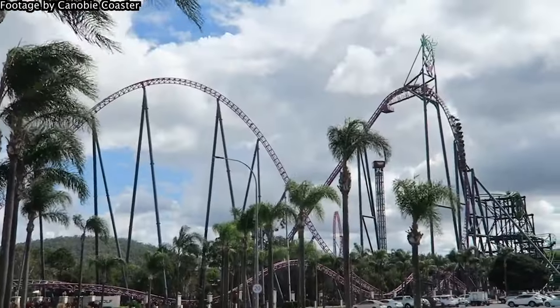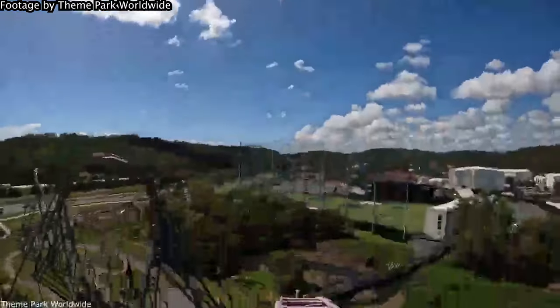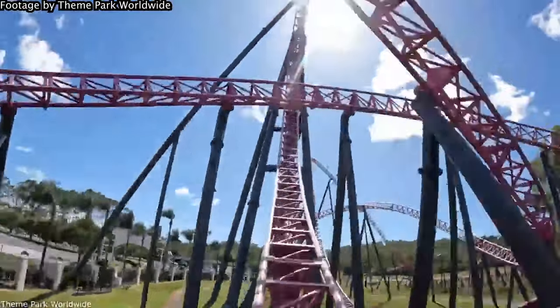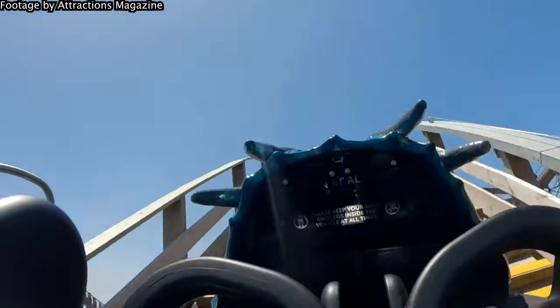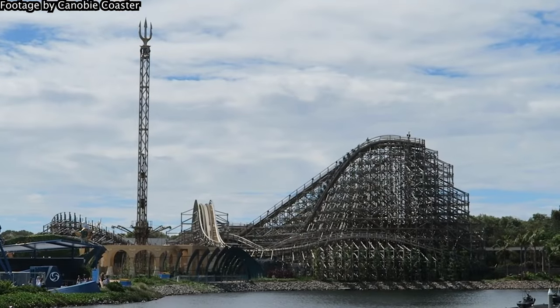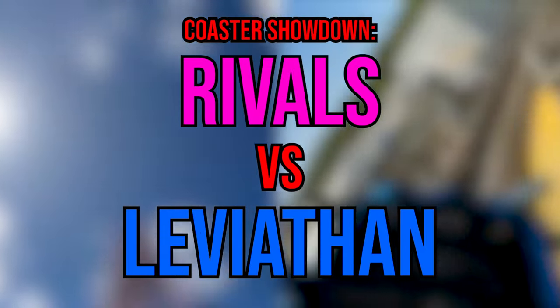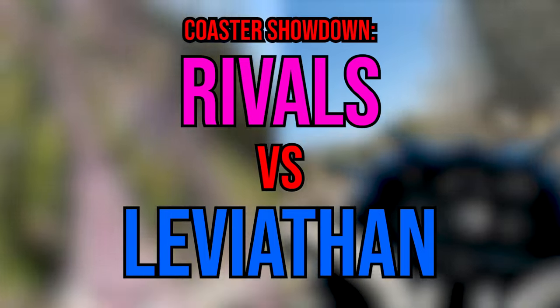Two coasters: a record-breaking hyper, and a woody with the world's best theming. Both of them put Australian coasters on the map and made enthusiasts say wow. But there can only be one winner. What is Australia's best roller coaster? Is it the ejector-filled DC Rivals, or is it the relentlessly paced Leviathan? It's time for a showdown — let's talk about DC Rivals and Leviathan, the ultimate showdown to decide Australia's number one.